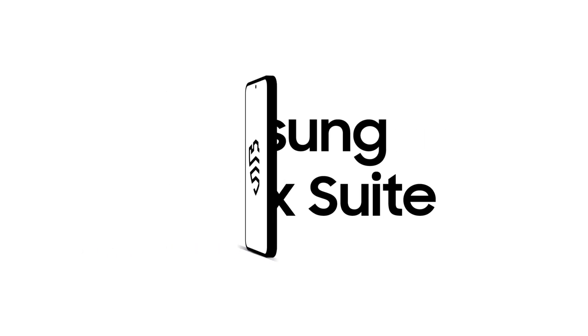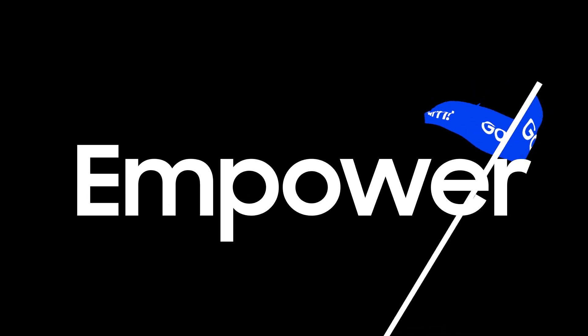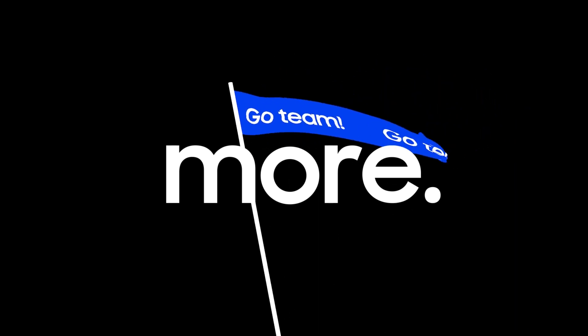Samsung's Knox Suite can ensure your devices are always compliant with your IT policies and empower your workforce to achieve more, no matter where they are and what device they are using.